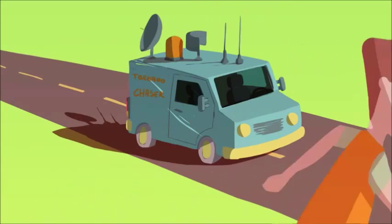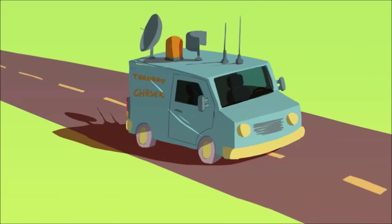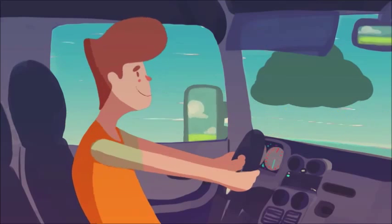They call me the tornado chaser. When the wind is up and conditions are right, I get in my car and follow violent storms. Crazy, you say? Perhaps, but really I chase these sky beasts to learn about them. I want to share with you what I know.